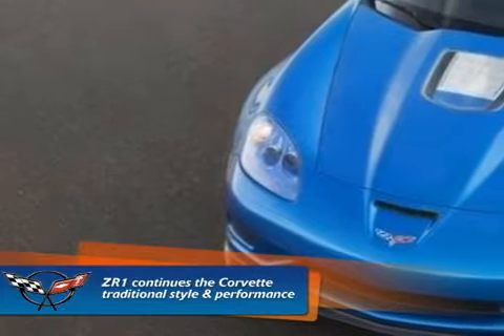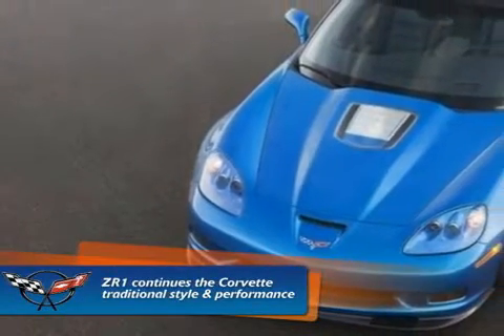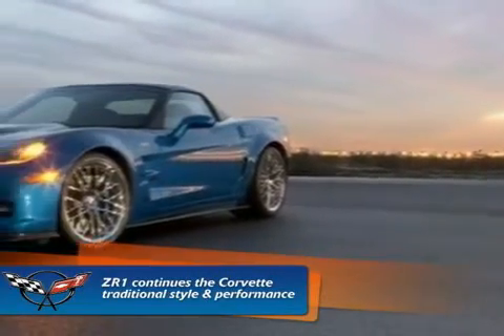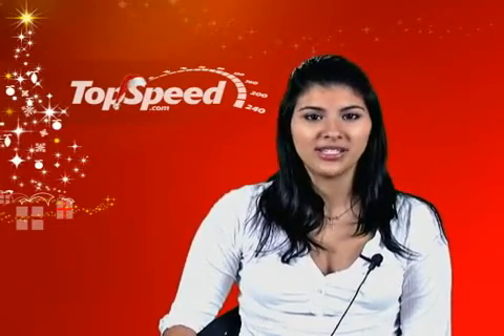The 2009 ZR1 is a supercar that continues the Corvette's traditional style and performance, but with a technology and upgraded twist. Details on the production dates and MSRP will be released as the launch date nears. So keep it tuned here at TopSpeed.com to get those details. That's all the news we have for today — tune in next time for more news.